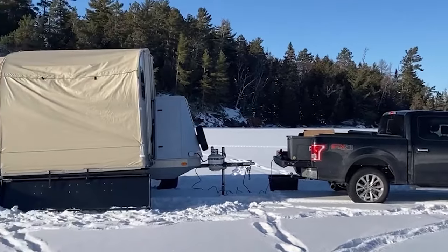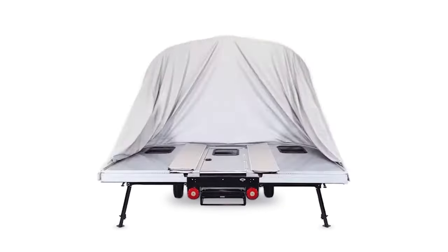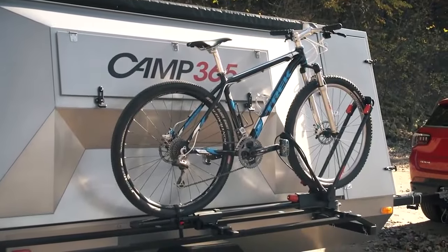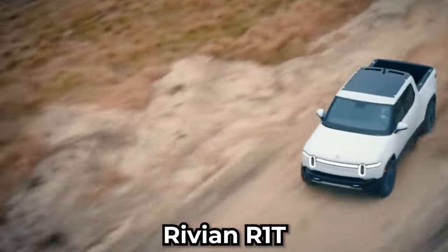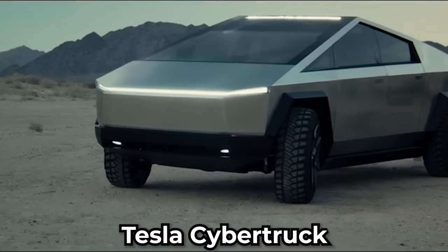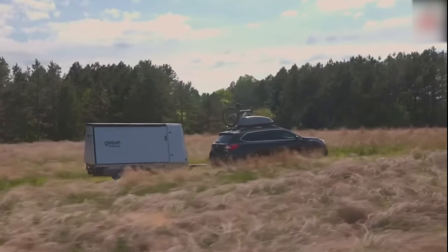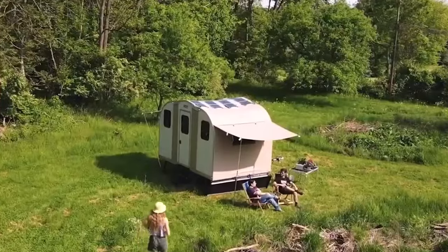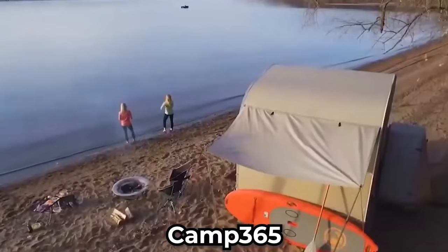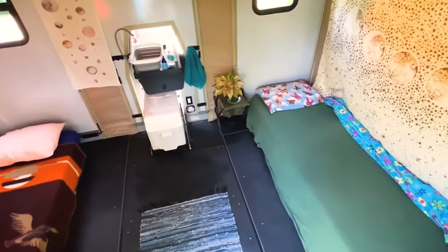We can't help but imagine the visual appeal of the T-model snugly fitting into the bed of a Ford Maverick. Camp 365 emphasizes that the T-model is tailored for electric trucks like the Rivian R1T, Ford F-150 Lightning, Tesla Cybertruck, and others. The compact dimensions and lightweight construction contribute to minimizing range loss, a crucial factor for electric vehicles, reflecting Camp 365's commitment to sustainability and eco-friendly exploration.